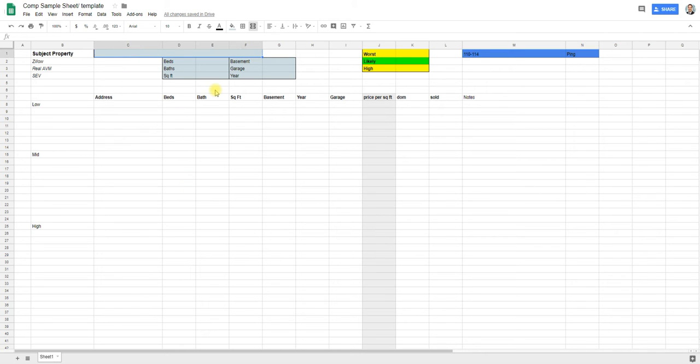This comp sheet is available in the download section on the YouTube video. This series is being added to our Ultimate Real Estate Investing Course — you can check it out at the Ultimate Real Estate Investing Course dot com. Comps are critical: if you're off by $10,000 and you have a net profit of $20,000 anticipated, that $10,000 mistake could put you in a scenario where you're losing money. You can get a copy of this Excel sheet in the description.